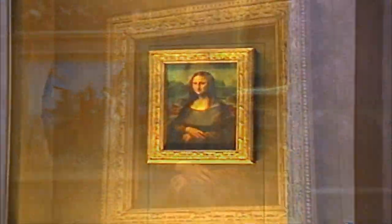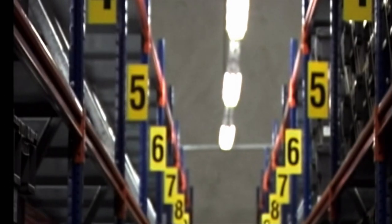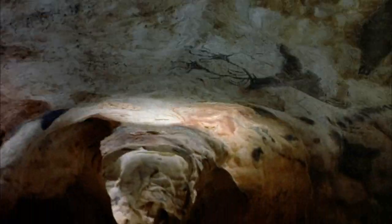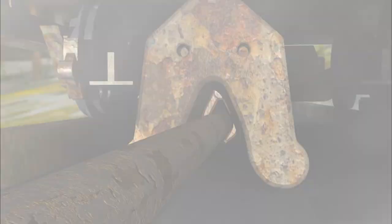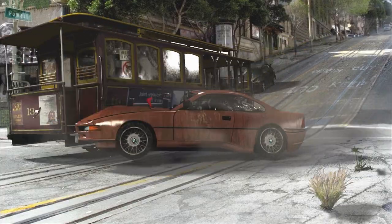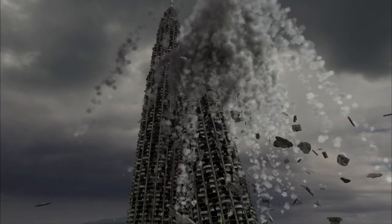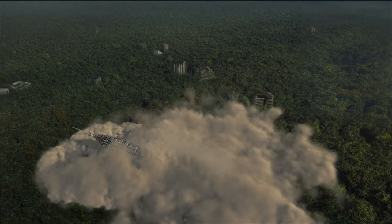Enshrined, encased and buried, they're protected from the outside world, at least for now. One site guards precious sources of life in a crypt dubbed the Doomsday Vault. Another mysterious cavern conceals priceless expressions from a prehistoric time. Can these treasures be protected for eternity, or are they doomed to follow the fate of man? Welcome to Earth. Population Zero.